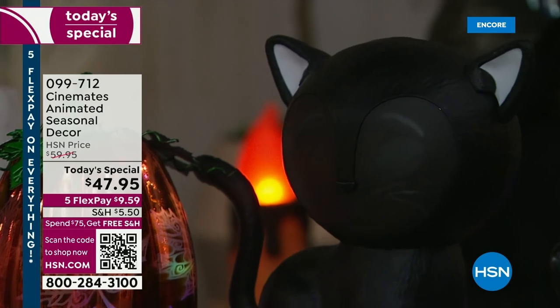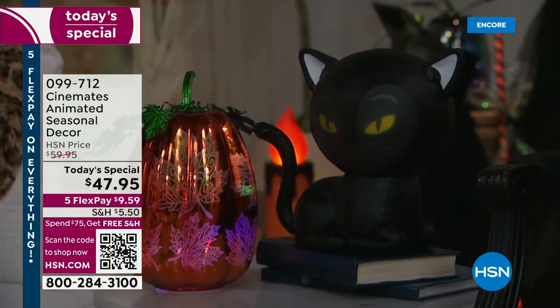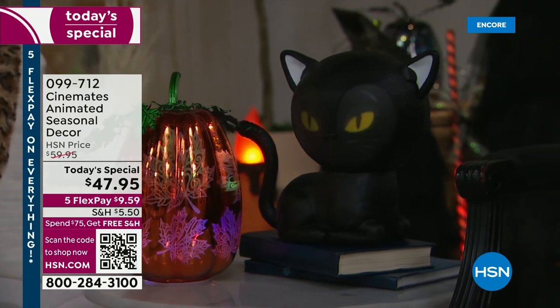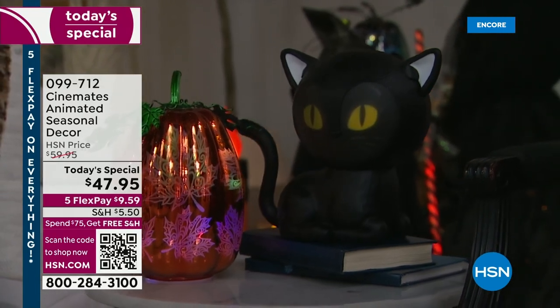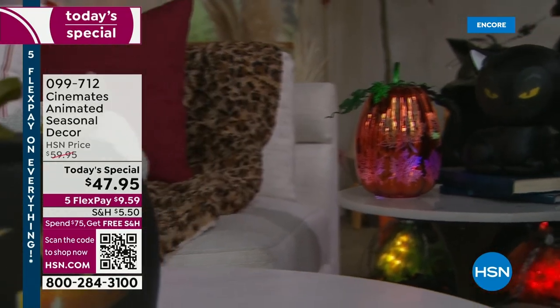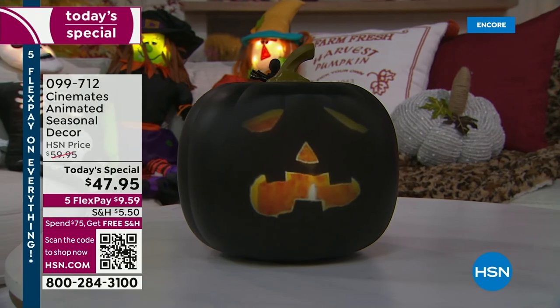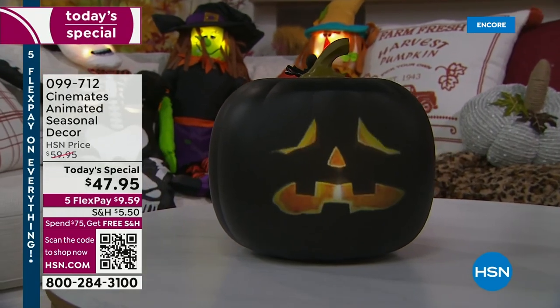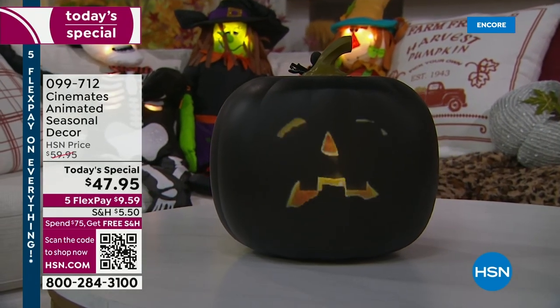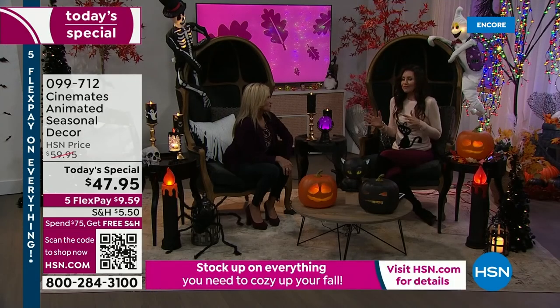Such a unique way to celebrate Halloween in a family-friendly way. A lot of times you have to choose between something scary or something innocuous — these are just entertaining. Eek is brand new. Everybody here was so excited that Eek was here. I said, wait, you have to wait until it's a today's special. $59.95 is still a great deal — it's still going to be lower than it will be out in the marketplace, but $47.95 and under $10.